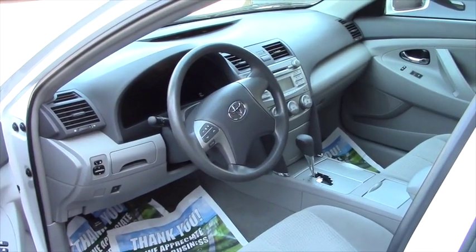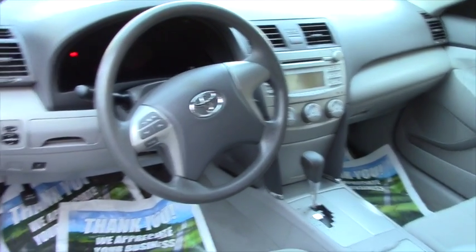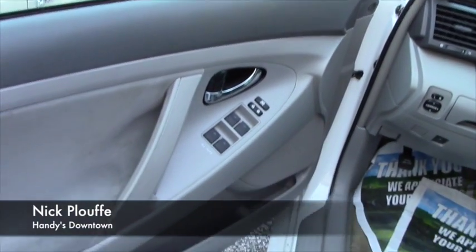Inside the vehicle you have power locks, power windows, and power mirrors, a CD player, AM, FM, satellite, and auxiliary.